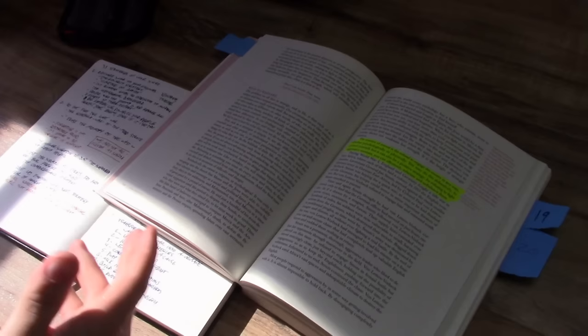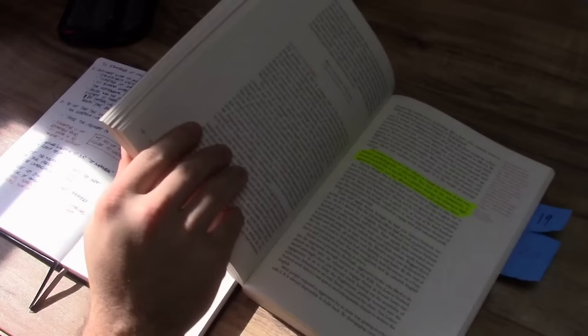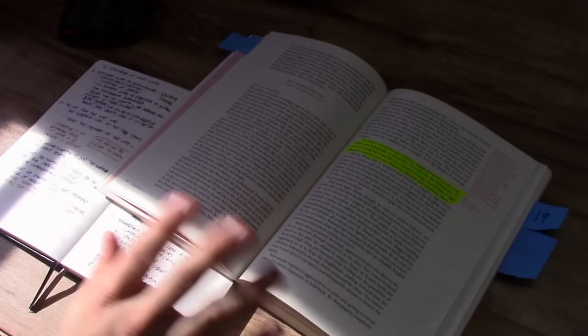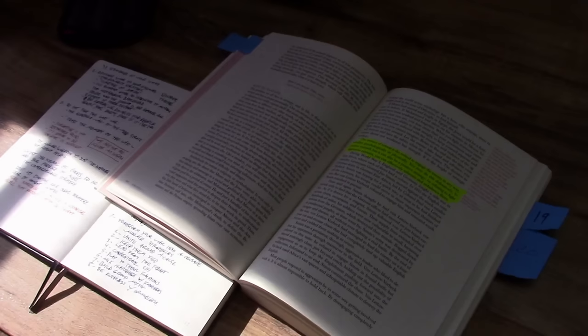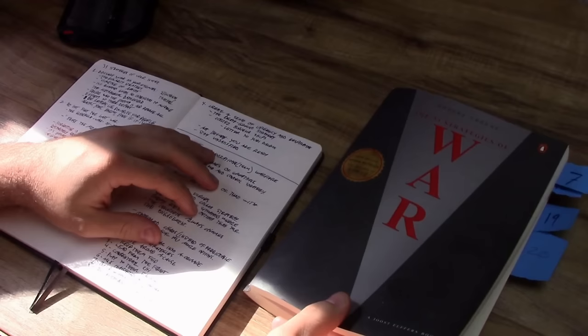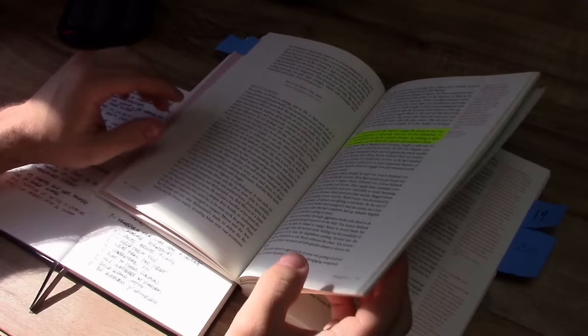When it comes to how easy this book is to read and the format itself, this book is very easy to read. It's not extremely beginner level in some passages, however this book can be picked up by anybody who has no idea about military strategy or anything like that. This is directly related to the format choice for this book. I would very strongly recommend picking up a physical copy instead of the ebook versions.